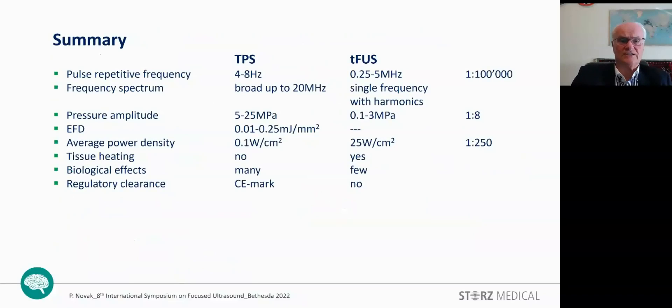Here is a short summary of the key factors distinguishing TPS and transcranial focused ultrasound: the different repetition pulse rates, the broad frequency spectrum representing the multi-frequency character of the TPS signal, the higher pressure amplitude, and the significantly lower average power density resulting in no heating effect — yet still producing a number of biological effects. Finally, the TPS equipment is now CE marked for treatment of the central nervous system in patients with Alzheimer's disease. Thank you for your attention.